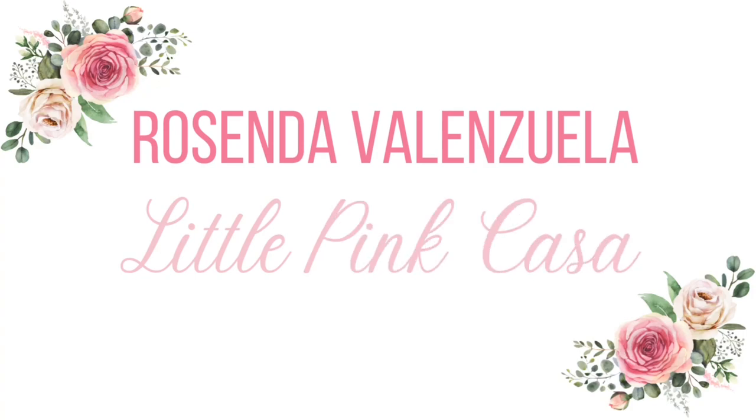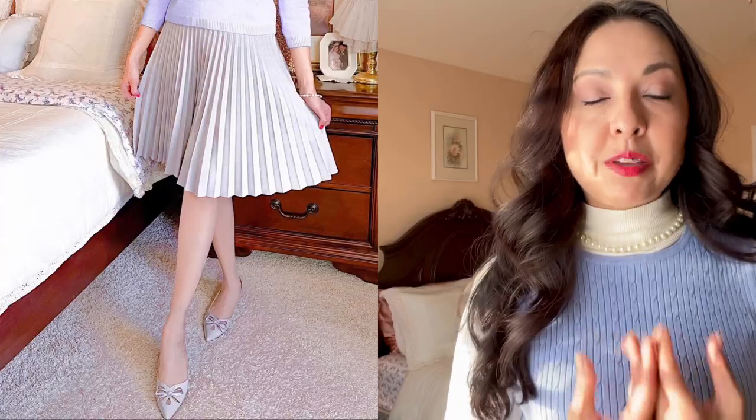Hi ladies! Today I'm going to be sharing how I style a skirt five different ways with my winter outfits, part of my ten item capsule wardrobe. I've been wearing skirts all winter. One skirt that I love is my favorite vintage pleated skirt, and I'm going to show you how I've been wearing it so you can get some ideas on how to utilize one skirt in your wardrobe. These winter outfits are part of my feminine style and vintage inspired style, so if that's something you like, you're really going to enjoy this video.